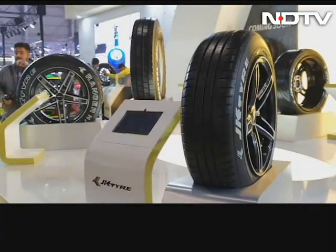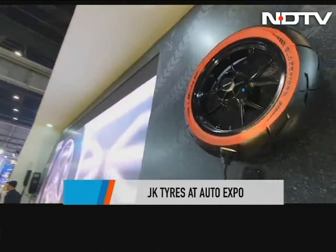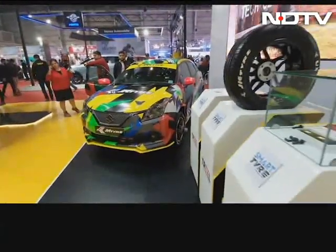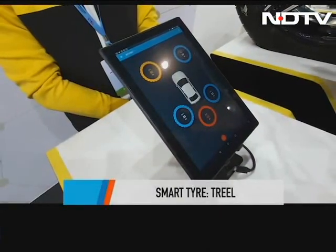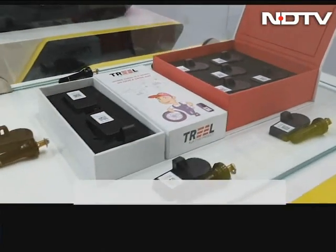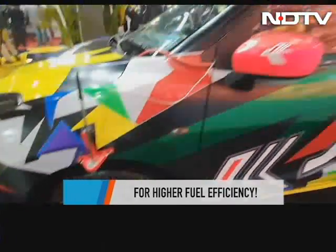JK Tires took Hot Wheels to a whole new level at the Auto Expo this year. The company showcased exciting concept tires, including puncture-proof tires with unique sealants, a coloured tire, a specific electric vehicle tire, and a fuel saver tire. They also showcased their smart tire called Treel — a cloud-based monitoring system tracking tire health including pressure and temperature. Users can track this via the Treel Care app in real time, and JK Tires claims it can improve fuel efficiency by up to 4–5%. The smart tire technology is compatible with any car, bike, or truck.